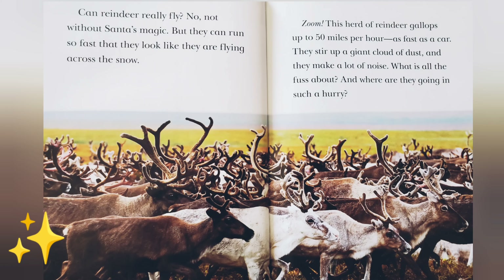Zoom! This herd of reindeer gallops up to 50 miles per hour, as fast as a car. They stir up a giant cloud of dust, and they make a lot of noise. What is all the fuss about, and where are they going in such a hurry?